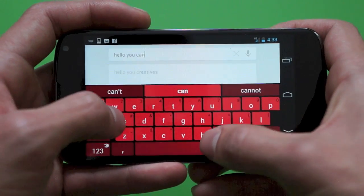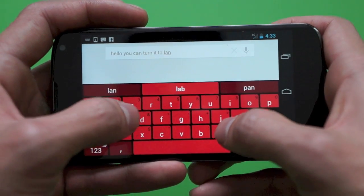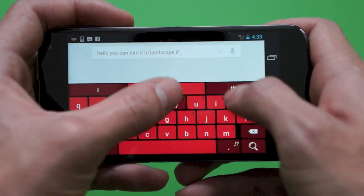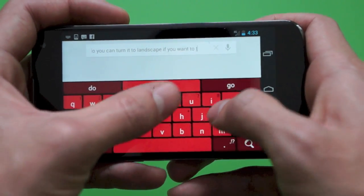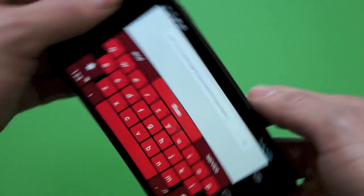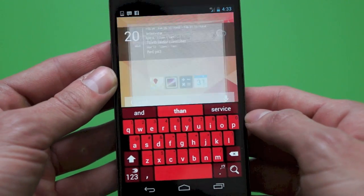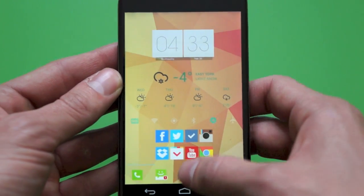It works perfectly in landscape mode, as you guys can see — I'm shooting off a quick message. But let me know what you think in the comments down below, if SwiftKey is in fact your favorite keyboard, if you guys have been using it before, or if you have a different app, and maybe I'll take a look at that. But for now, check out SwiftKey, hopefully you guys enjoyed this quick review, and I will catch you guys in the next video.